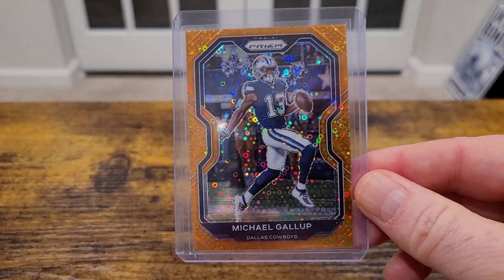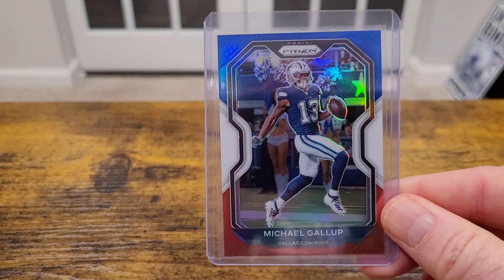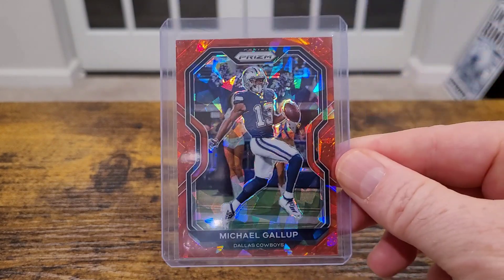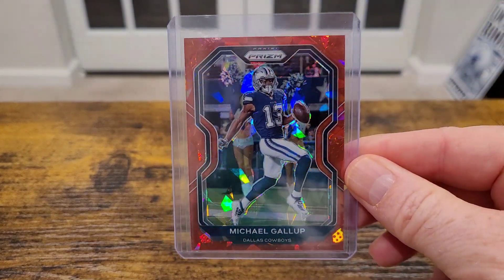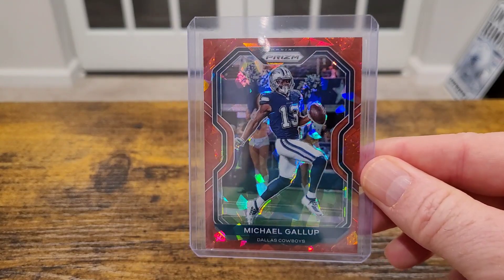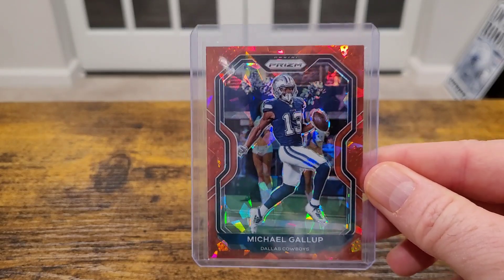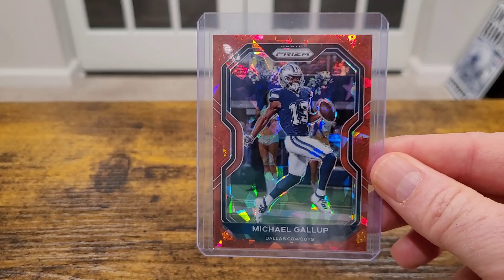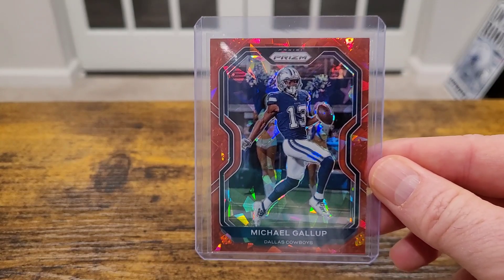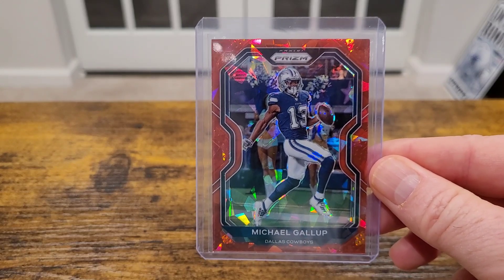Got some 2020 Prisms — the orange disco, the red white and blue, and the red cracked ice. These are all COMC pickups. He's rounding into form though, so I feel like this offense and receiving core is really coming together — with Gallup, Lamb, Noah Brown, Ty Hilton coming in and making plays, and then your three tight ends, one of them being this guy.